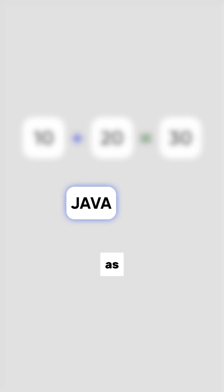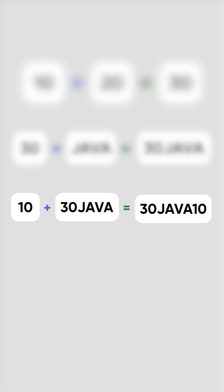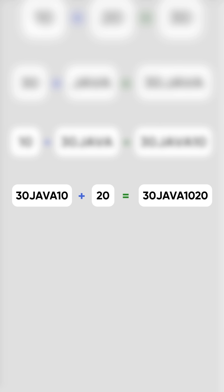In Java, as soon as a string enters an expression, everything that follows becomes a string too. So instead of arithmetic, 30 plus "java" becomes "30java". Now you're adding 10 to a string — it becomes "30java10". And finally, 30java10 plus 20 becomes "30java1020".